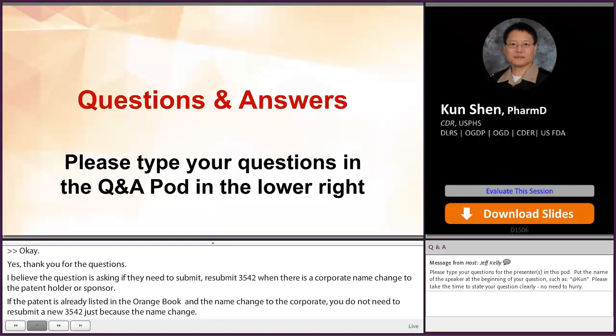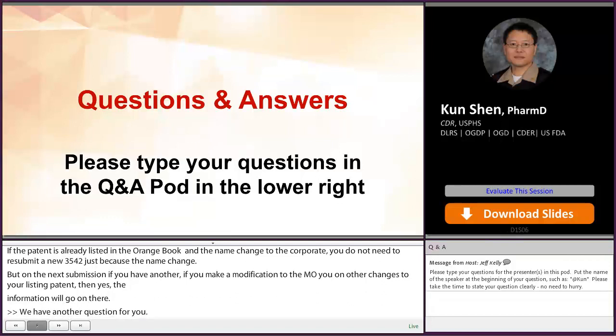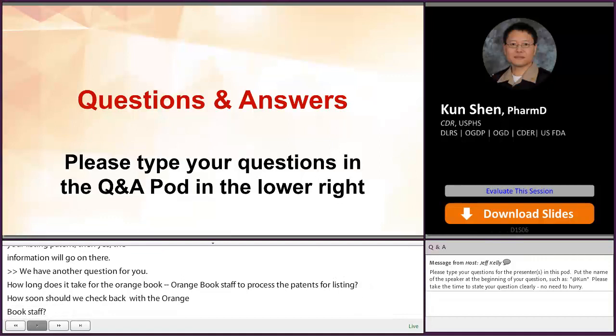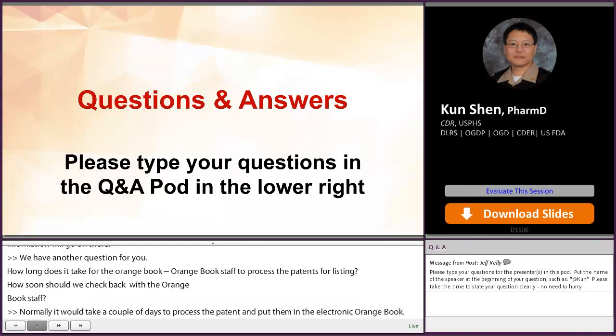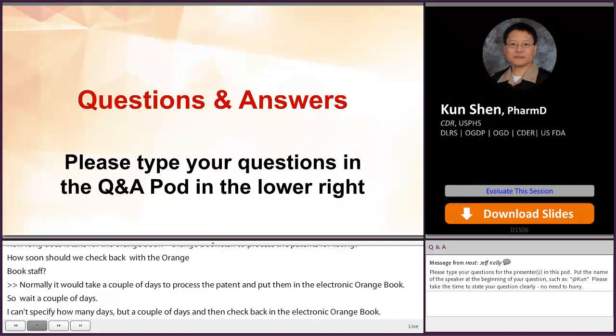We have another question for you, Commander Chen. How long does it take for the Orange Book staff to process patents for listing? How soon should we check back? Normally it takes a couple of days to process your patent and put it in the Electronic Orange Book. I cannot specify exactly how many days, but wait a couple of days and then check back in the Electronic Orange Book. If your patent is not listed, feel free to contact the Orange Book staff at orangebook@fda.hhs.gov.